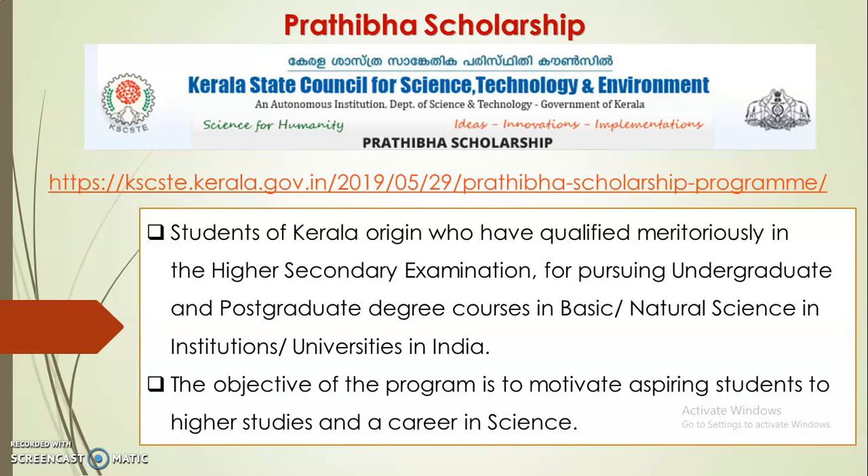This scholarship is offered by the Kerala State Council for Science Technology and Environment (KSCSTE). You can get the details regarding the scholarship from the website: kscste.kerala.gov.in. From there, we go to the scholarship division.